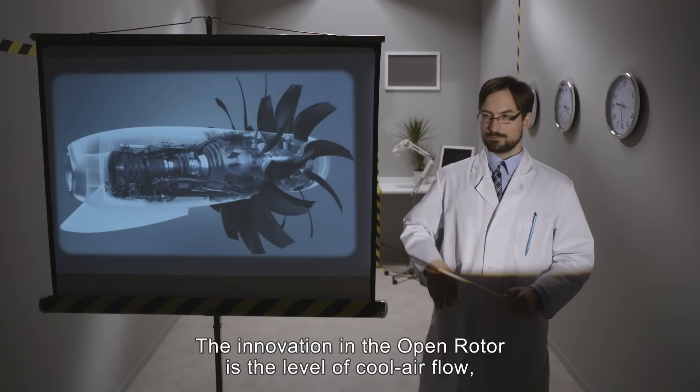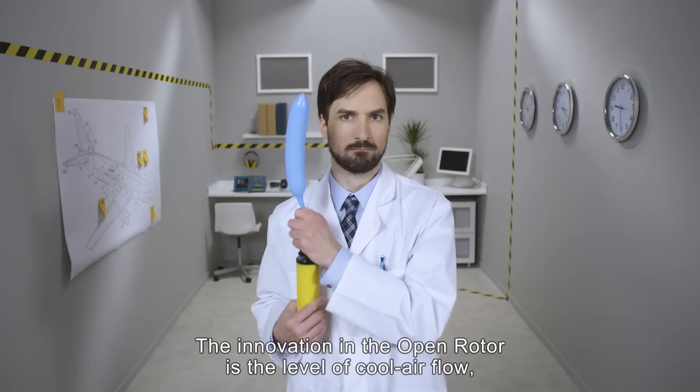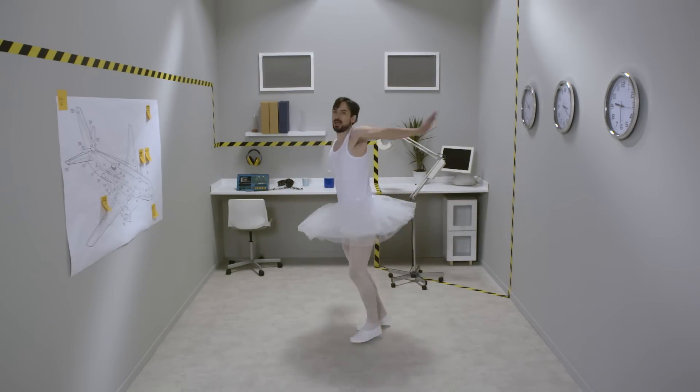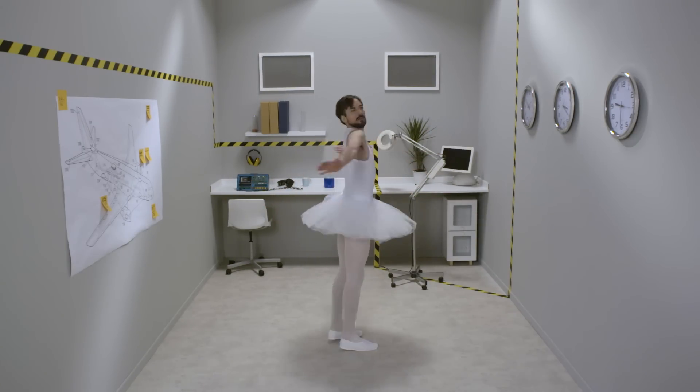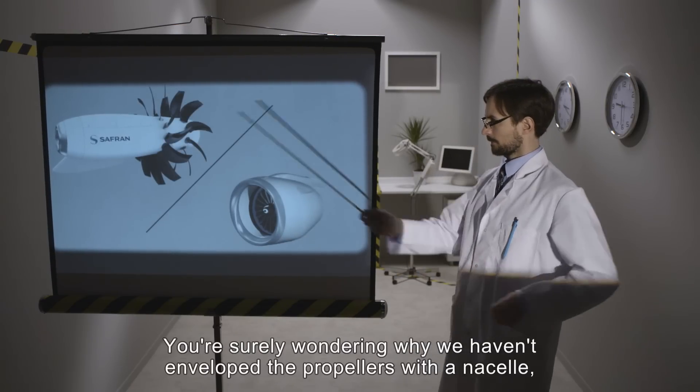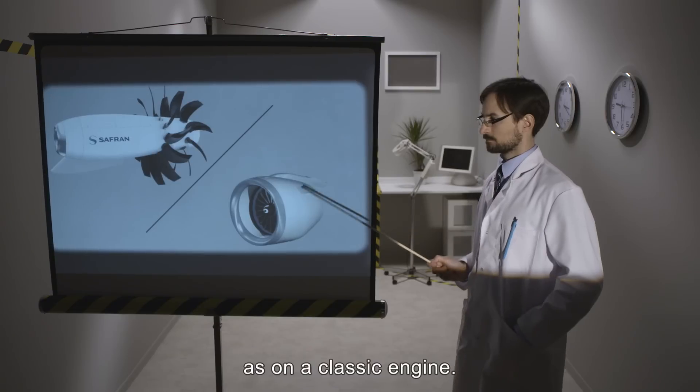The innovation in the open rotor is the level of cool air flow, ensured by propellers turning in the open air. You're surely wondering why we haven't enveloped the propellers with a nacelle, as on a classic engine.